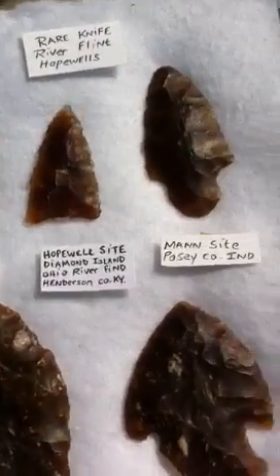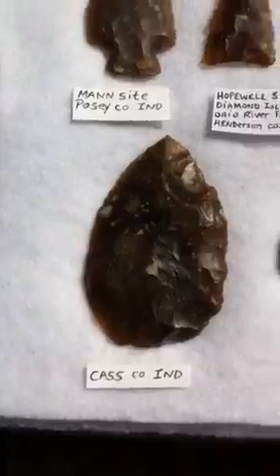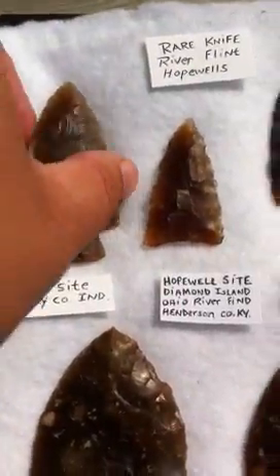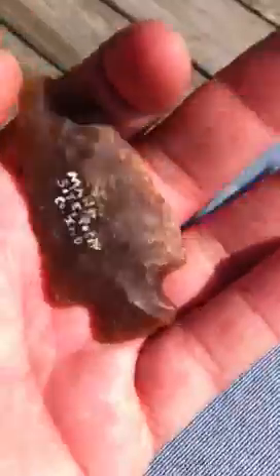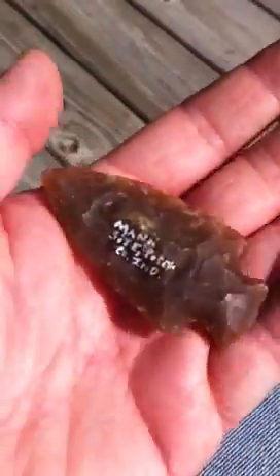These come from a little bit away from North Dakota. This first one is from Mann's site. It's a very famous Hopewell site in Indiana — Posey County, Indiana. That one's Knife River Flint. It's North Dakota to Indiana. That's a long, long way away.